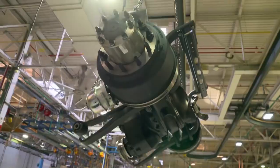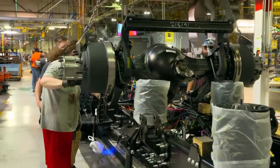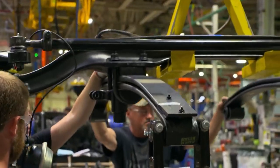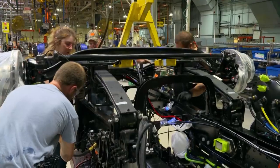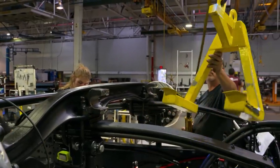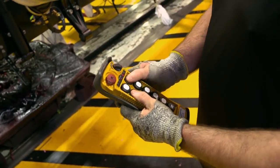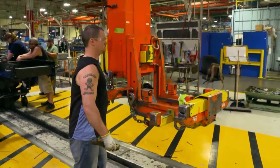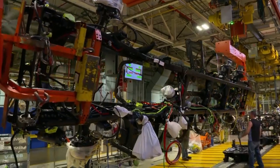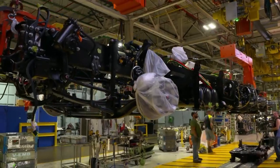Several hundred axles are delivered to the production line every day. Ensuring assemblage runs smoothly is a massive logistical undertaking. Keeping the conveyor belt moving means each component has to be in exactly the right place at exactly the right time. Up until this point, the chassis has been assembled upside down for convenience; now weighing approximately two and a half tons, the truck is turned around.